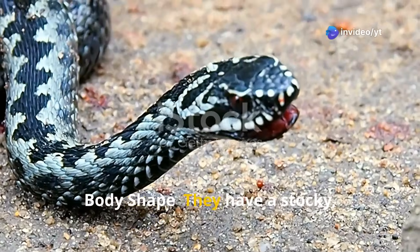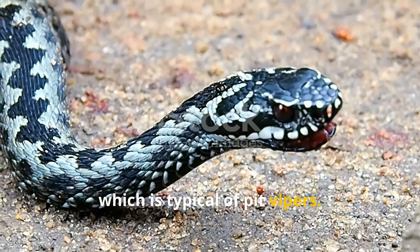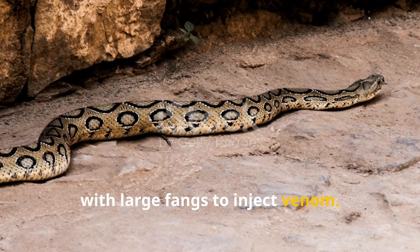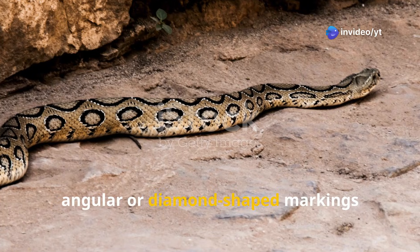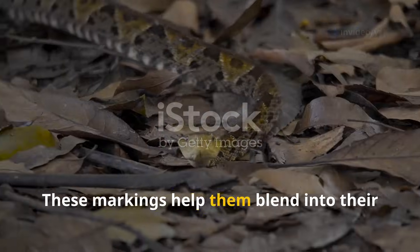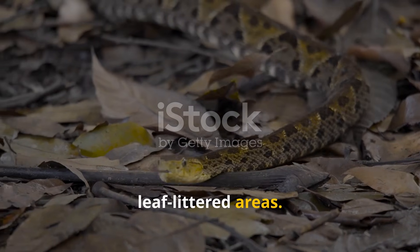In terms of body shape, they have a stocky, heavy build and a large triangular head, which is typical of pit vipers. Their bodies are robust and are equipped with large fangs to inject venom. Russell's Vipers are usually light brown, yellowish or gray, with darker angular or diamond-shaped markings running along their backs. These markings help them blend into their natural environment, especially in dry, leaf-littered areas.